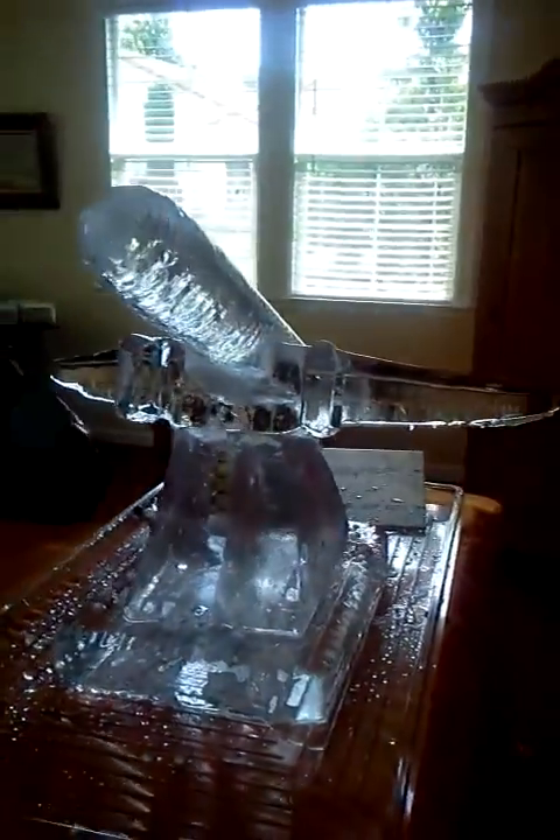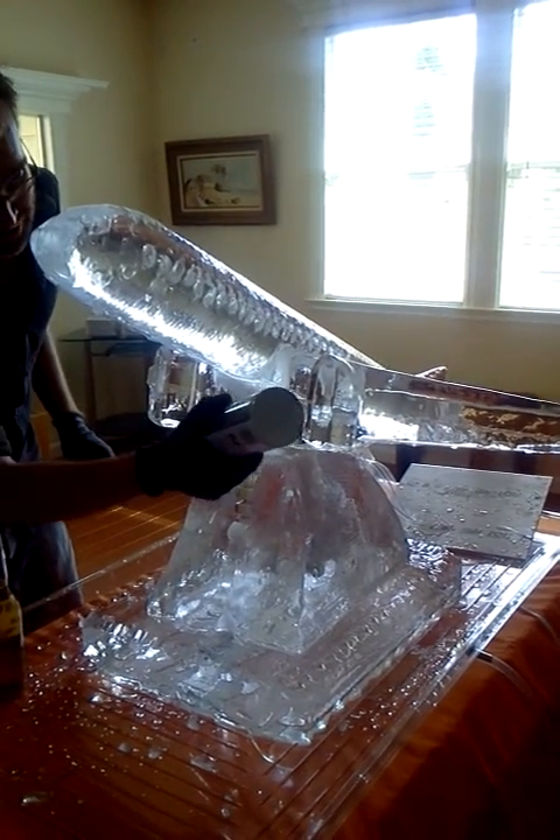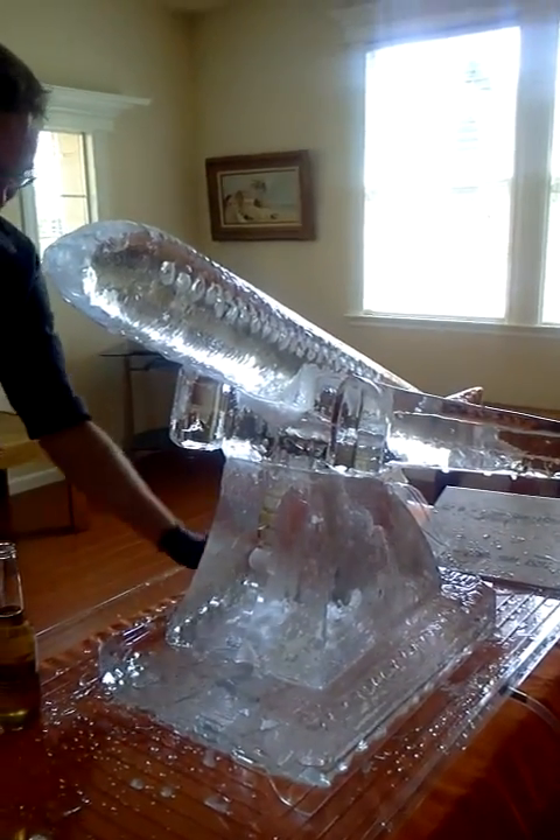Stop walking around there. Mike, get it. I'm scared. That's awesome. That's... as long as I'm finished, you guys can knock it over anytime you want. That's not... Don't say that to him.